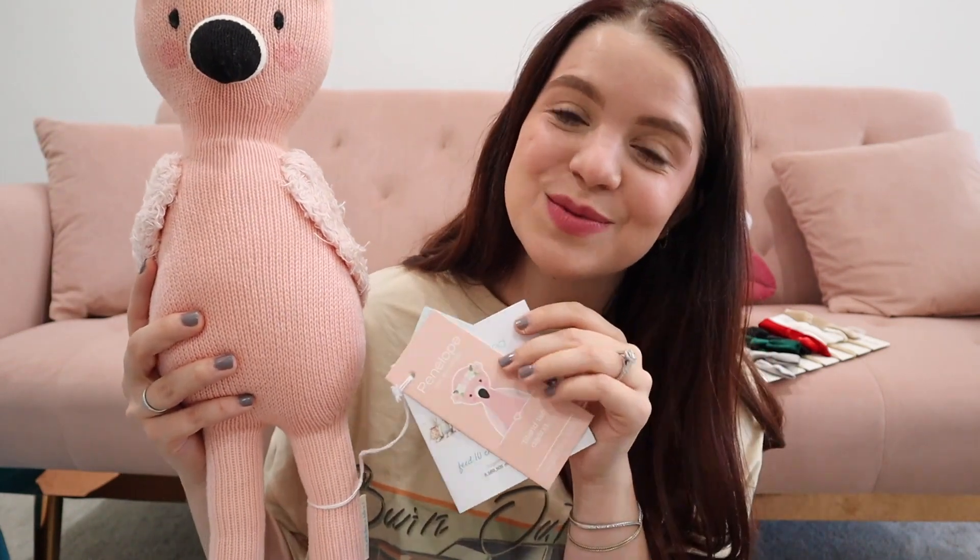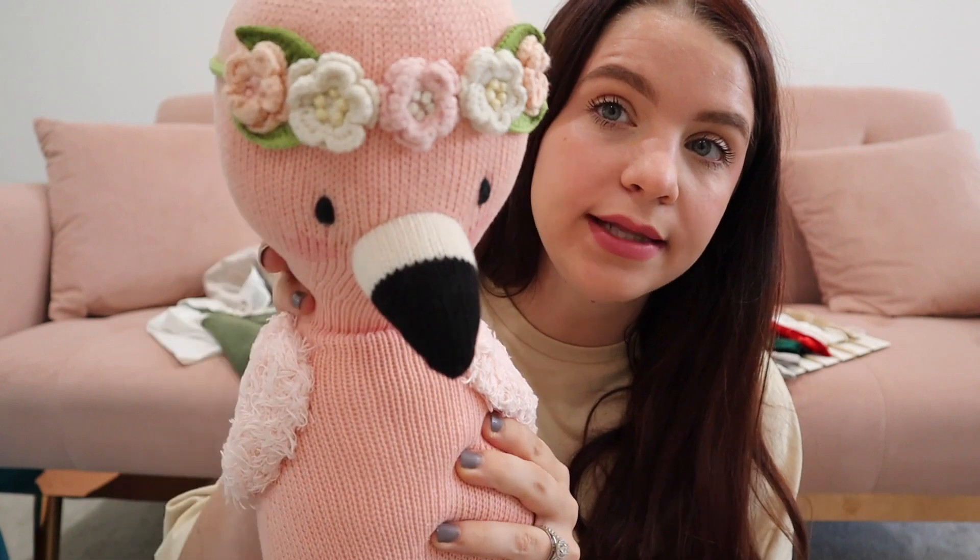The first thing I got her is a Cuddle and Kind doll. I've been really wanting to get her the full size — we have one of their miniature ones and one of the little baby ones, and I think they are the sweetest dolls, so soft and cuddly. I ended up getting her the full size Flamingo, and it's actually named Penelope, which I thought was cute. If you haven't heard of Cuddle and Kind before, they are a family-owned business. They provide meals for children for each doll purchased, and the dolls are handcrafted in Peru, providing jobs to people in need. They are all handmade, really great quality, and they retail for around $80 — so they're pretty pricey. But it's something she'll have for a long time, the quality is amazing, and knowing you're donating at the same time is really great.